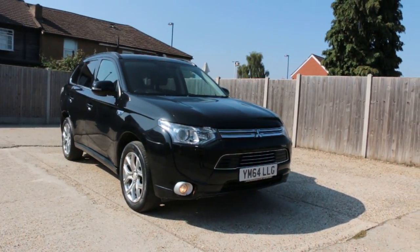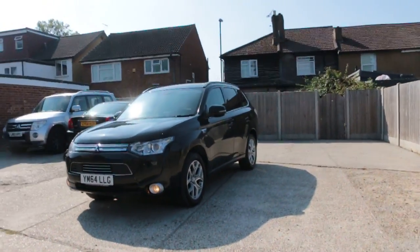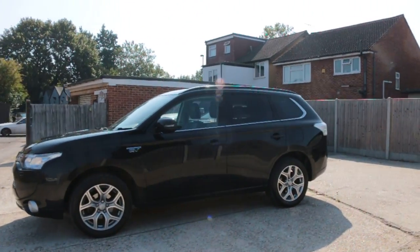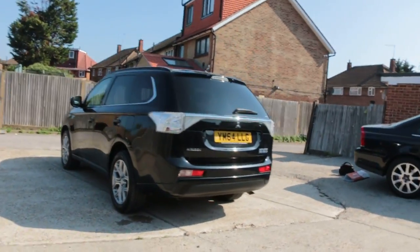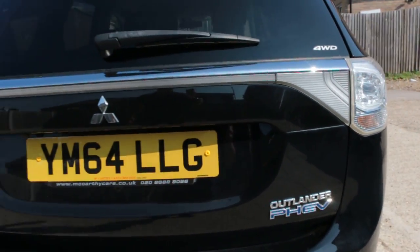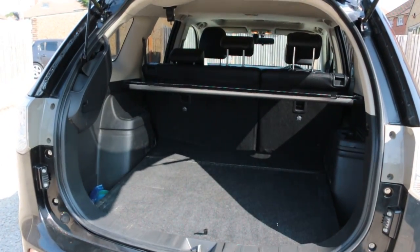Now available at McCarthy Cars: Mitsubishi Outlander, 64 plate, 2014. The car has front daytime running lights, privacy rear glass, electric sunroof, reversing camera, electric tailgate, and split folding rear seats.